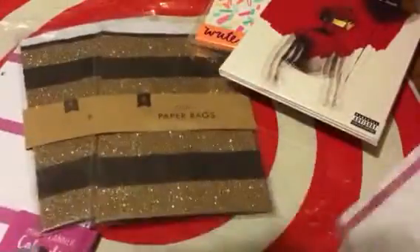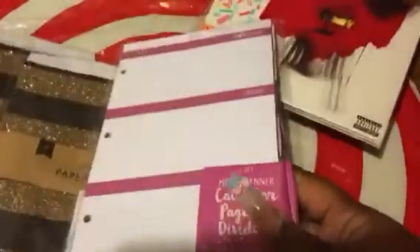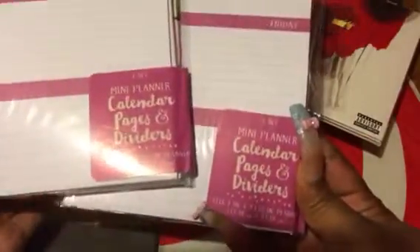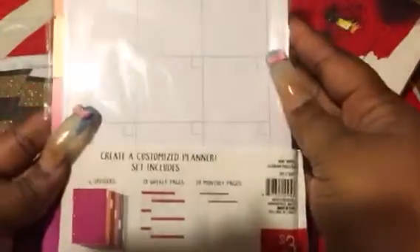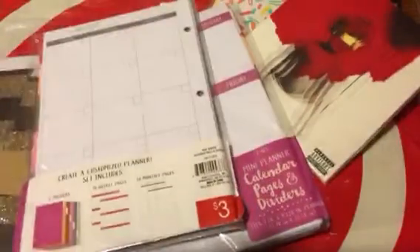Next I grabbed two packs of these mini planner calendar page dividers. You get the days of the week, and on the back is just the month planner. You can put in whatever you want — stickers, decorations. This is everything you get in there and they were three dollars each, so I just grabbed two of those.